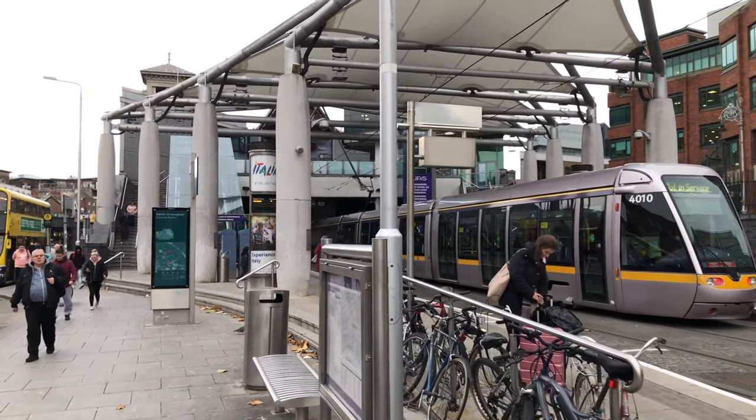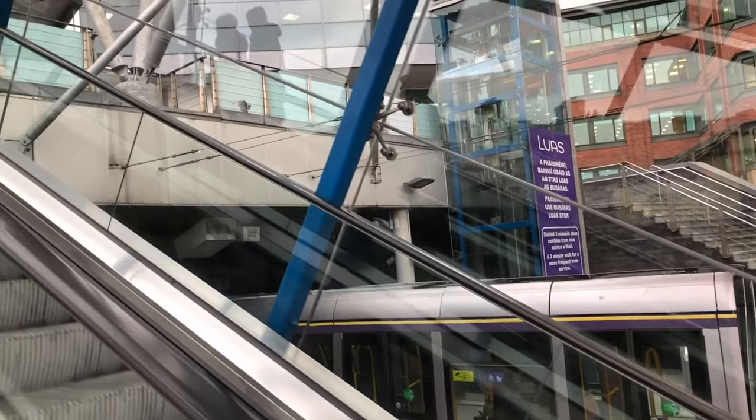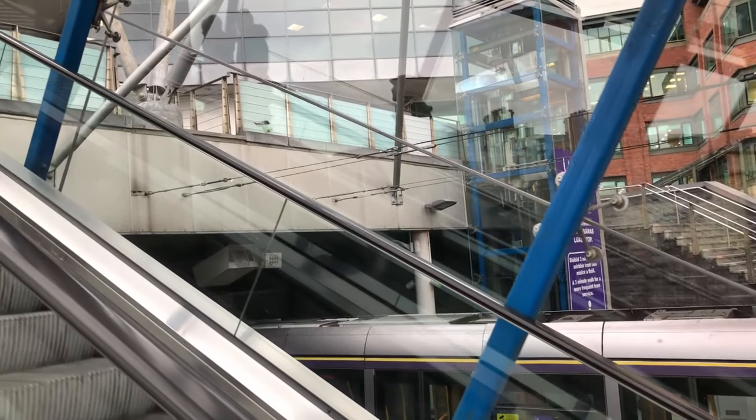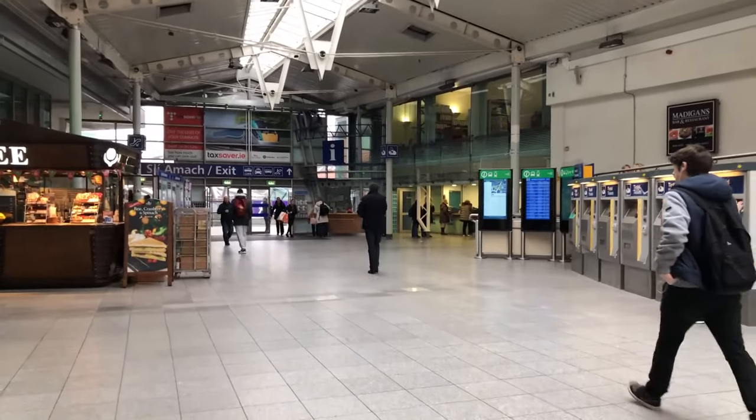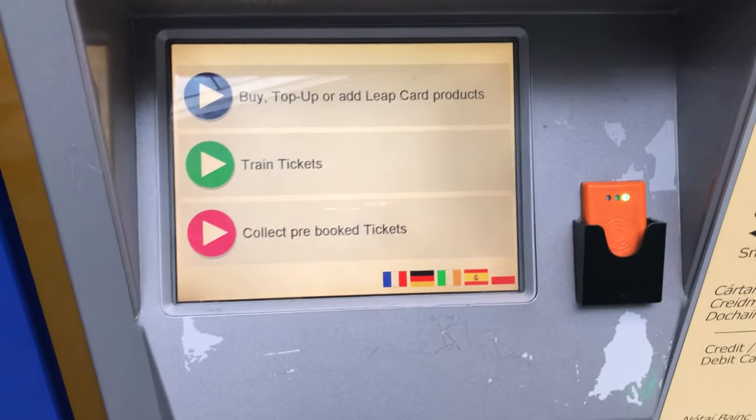This is Dublin's Connolly station, the largest of its kind in Ireland. The first thing I have to do here is to collect my ticket which I have pre-ordered online. I can do that at one of the ticket machines here in the station.